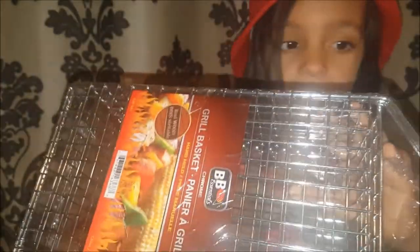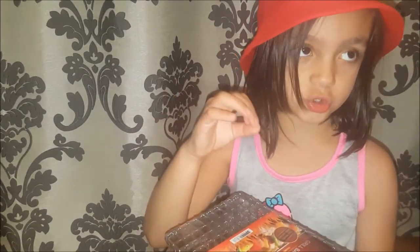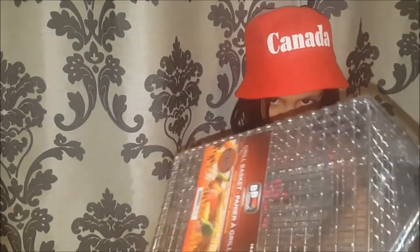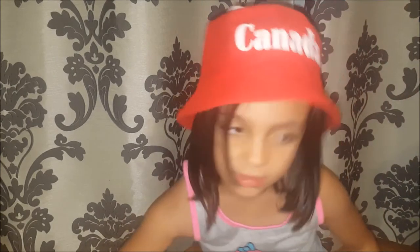I also picked up this grill basket. It's quite deep and has a nice wooden handle. I love grilled vegetables so I can fill this with asparagus, red onions. You can put something inside, take the juice out if you don't like it, close it, shake it, and it will come out. I'm quite excited to try that because I love roasted or grilled vegetables.